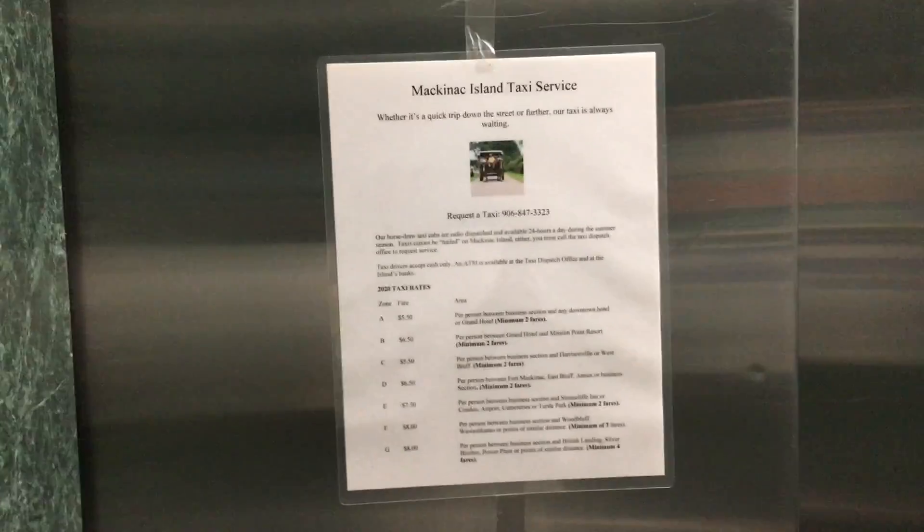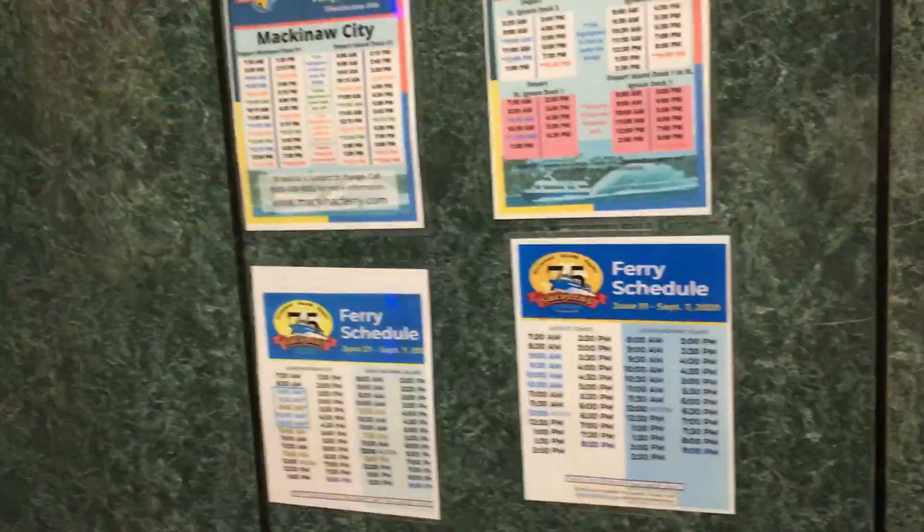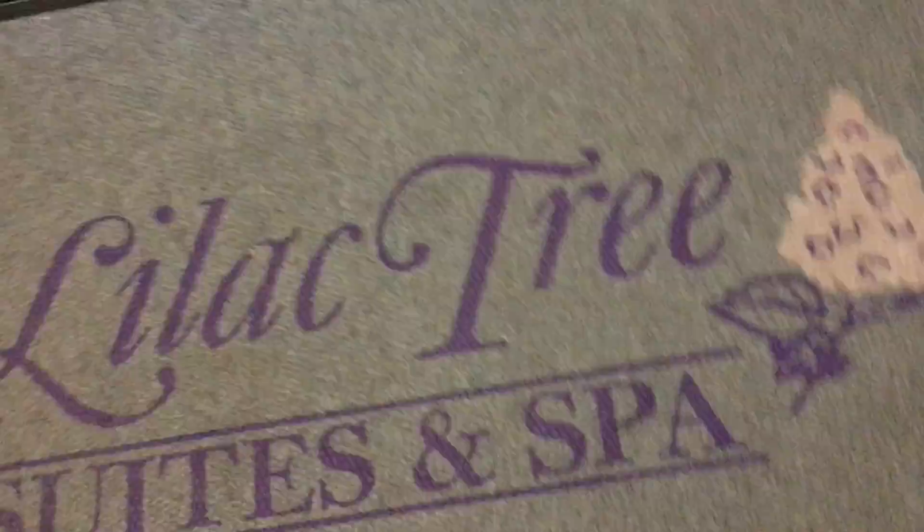And the advertising of Mackinac Island Taxi Service. And here's the advertisement — the ferries. Here's the carpet of the hotel.